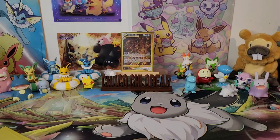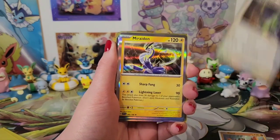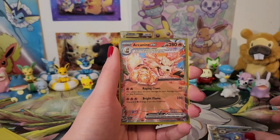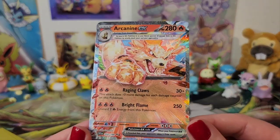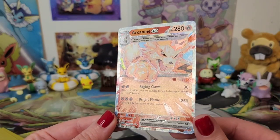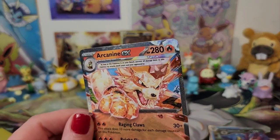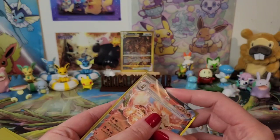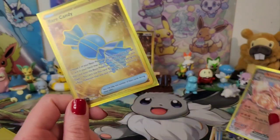So, 11 packs. We got six holos — Toxicroak EX, this really cool textured Arcanine EX, and Houndstone, Quaquaval... Actually we got nine holos total. Plus we got gold Rare Candy, which is fantastic. I've got this little stack of cards I want to put in the binder — the cuties. We're counting holos as pulls out of 11.